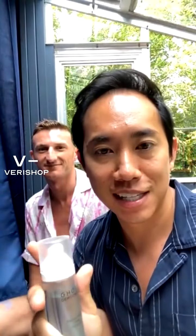Ghost Democracy is a brand that's all about highly concentrated, exceptionally clean skincare. This is the latest launch, which is 2.6% peptides.